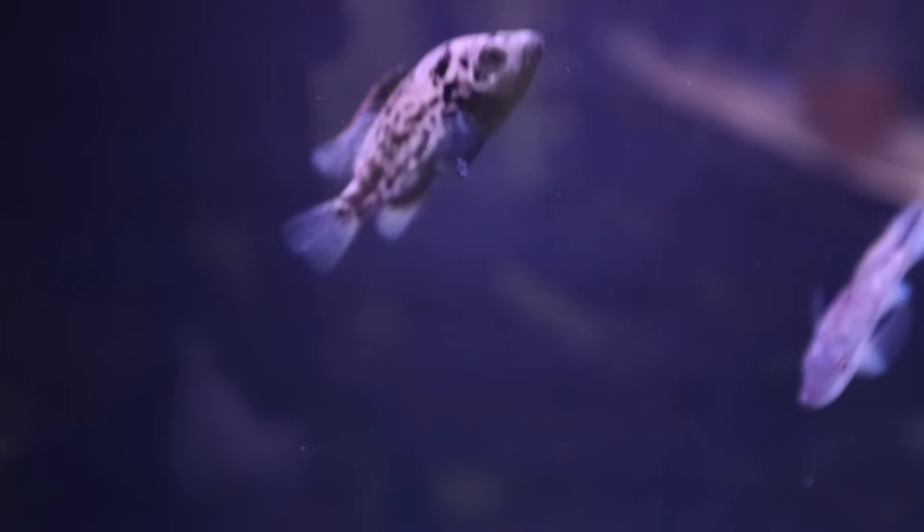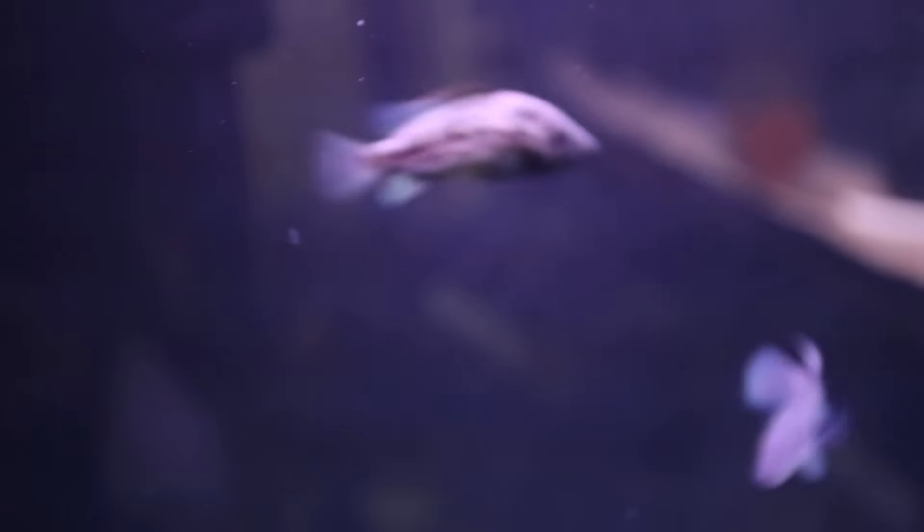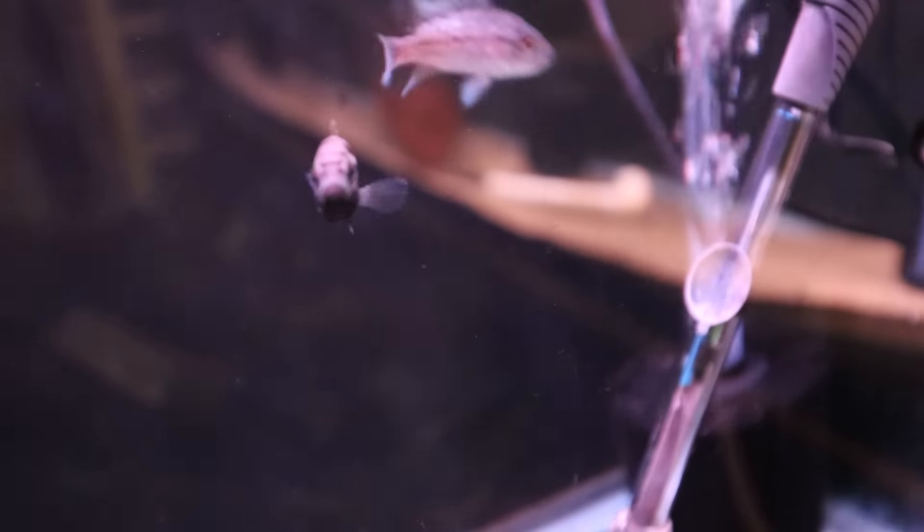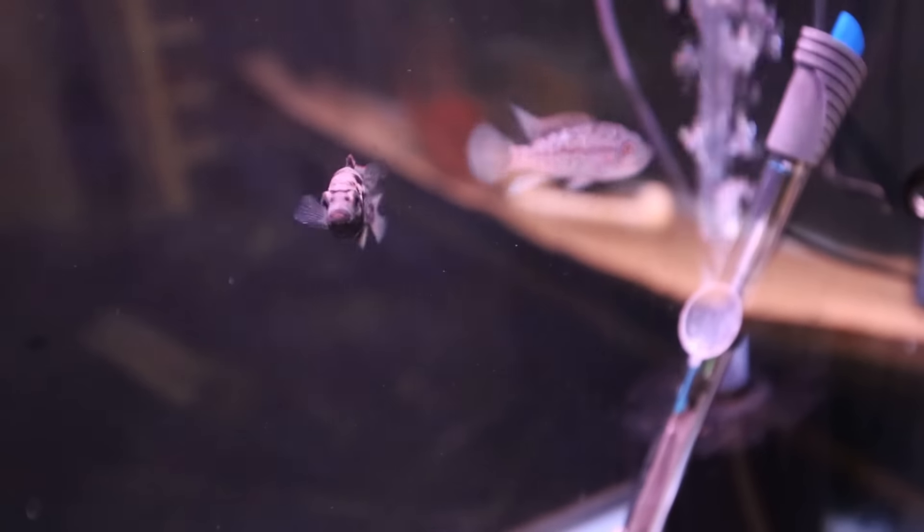These are fun little guys - these are Cuban cichlids, Haitian cichlids. They're going to be part of my future breeding projects - I'm really really excited. I'll just let them grow out and watch their personality. Even barely an inch long, these fish are definitely ready to get separated from each other, so that's going to be coming up.